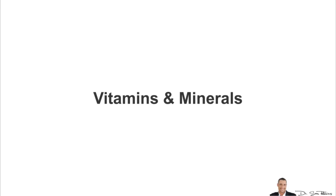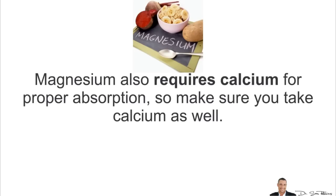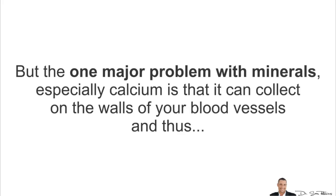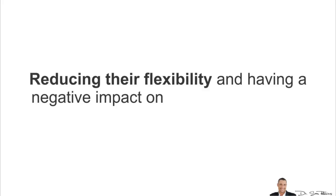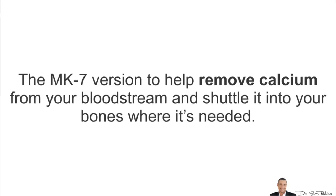So let's first discuss vitamins and minerals. Certain vitamins are very important. For example, magnesium — statistics show that 87% of people are deficient in this amazing mineral, which is needed by the heart muscle and helps the vascular system. Magnesium also requires calcium for proper absorption, so make sure you take calcium as well. But the one major problem with minerals, especially calcium, is that it can collect on the walls of your blood vessels, reducing their flexibility and having a negative impact on both circulation and blood pressure. And because of this, you need to take vitamin K2, and specifically the MK7 version, to help remove calcium from your bloodstream and shuttle it into your bones where it's needed.